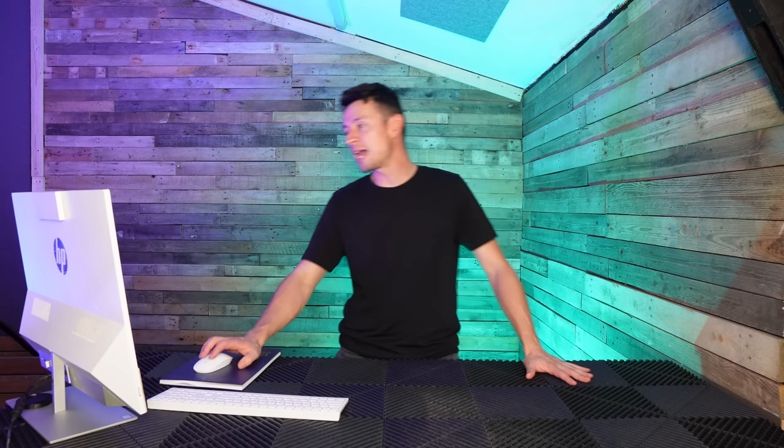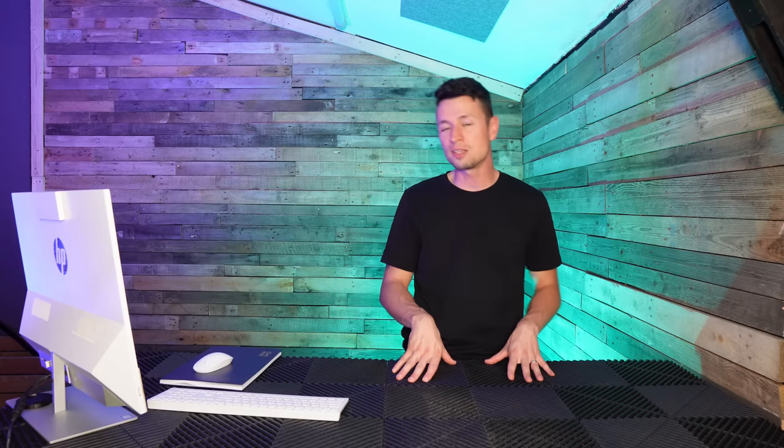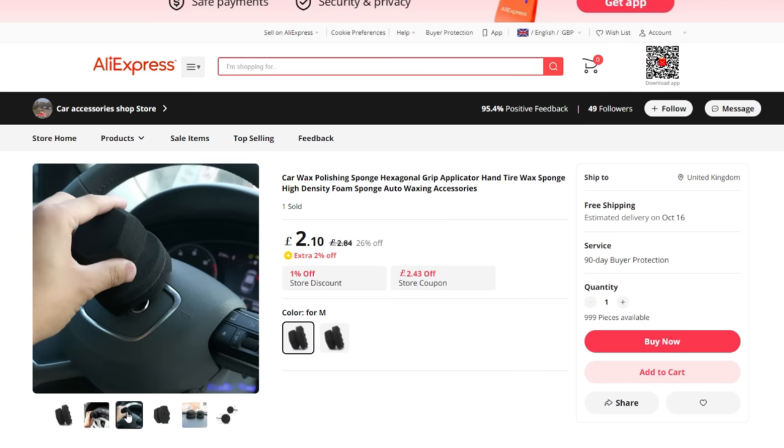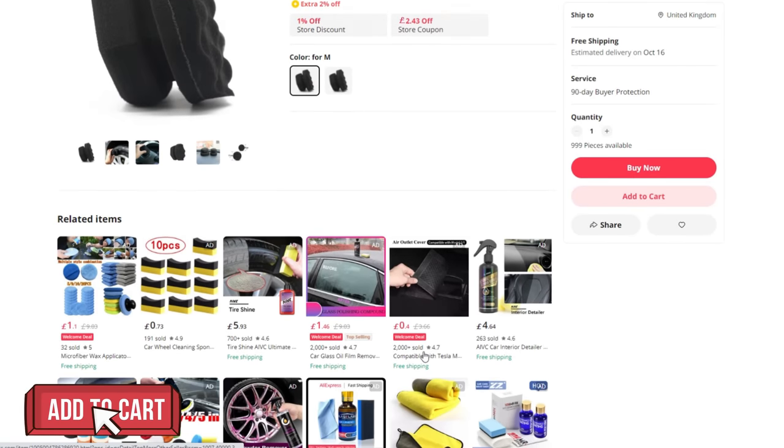Next, tire sponges at £2.10. On Amazon you can get three for £10, which is good value, but at £2.10 it's worth giving it a go. Ideally buy packs of at least three, because if you drop one on the floor just bin it — you don't want to rinse it out, it gets greasy and messy. Also, some solvent dressings can deteriorate the sponge quickly. Keep separate sponges for different products, otherwise you'll get inaccurate results when dressing tires.